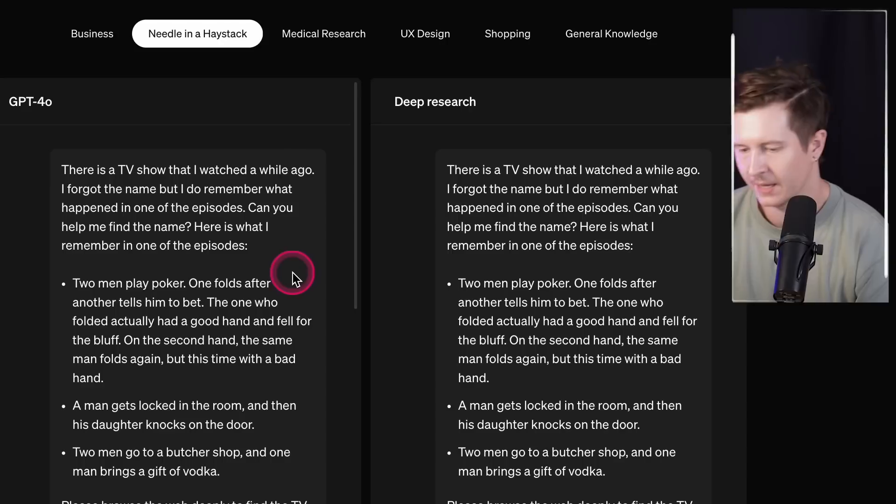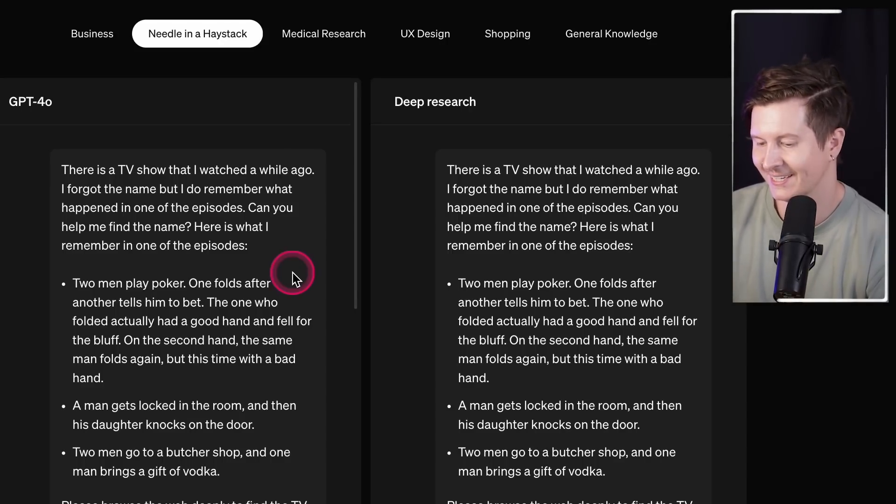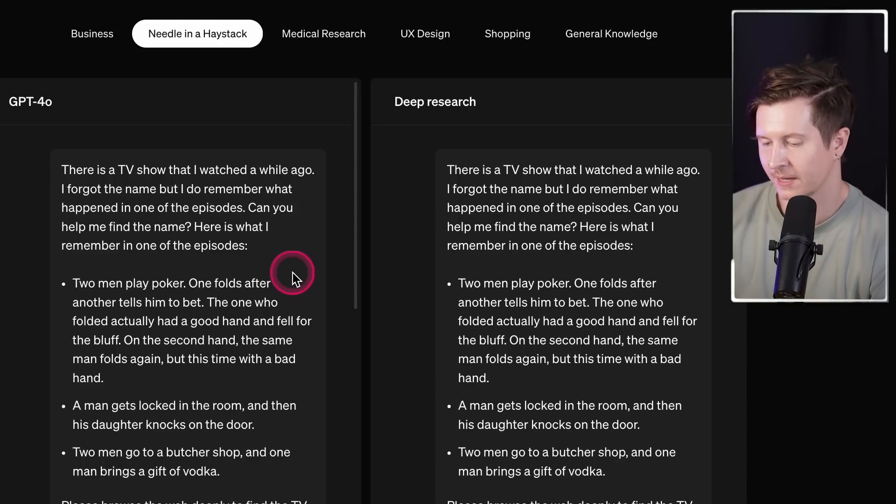Another extremely important option is researching credible journalism. I'm in the process of writing a book and I'm excited about leveraging this for surfacing specific studies and references. Not only will it give me useful facts and figures to bring into my book, but it gives me the exact references so I can double check they actually exist. Another demonstration is the needle in a haystack example, where a person asks about a specific TV show they watched but cannot remember the name of.